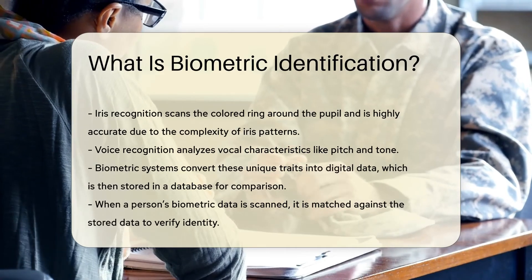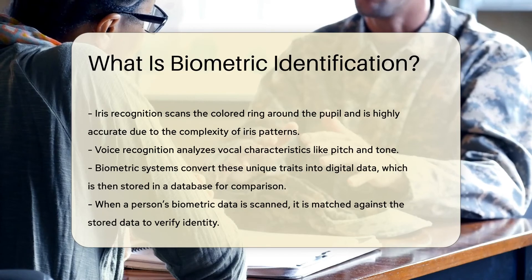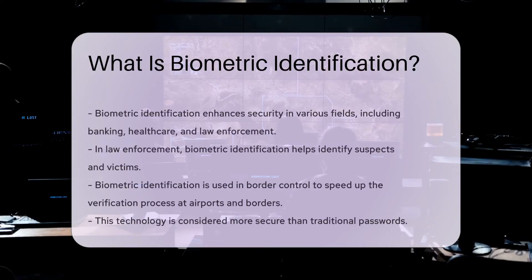Biometric systems convert these traits into digital data. This data is stored in a database for comparison. When a person's biometric data is scanned, it is matched against the stored data.